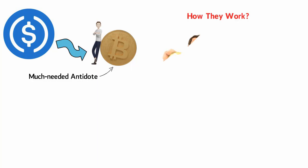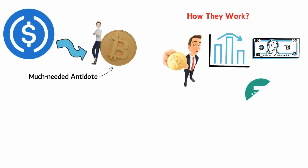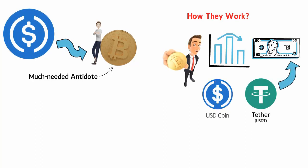Most of these digital currencies are collateralized by an underlying asset to deliver price stability. For example, one of the most common types of stablecoins are those pegged to fiat currencies. A stablecoin such as Tether, otherwise known as USDT, is backed on a one-to-one basis with the US dollar.